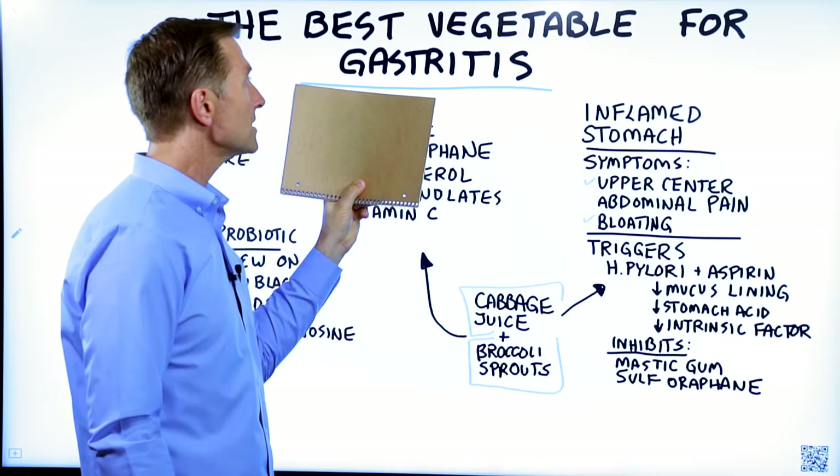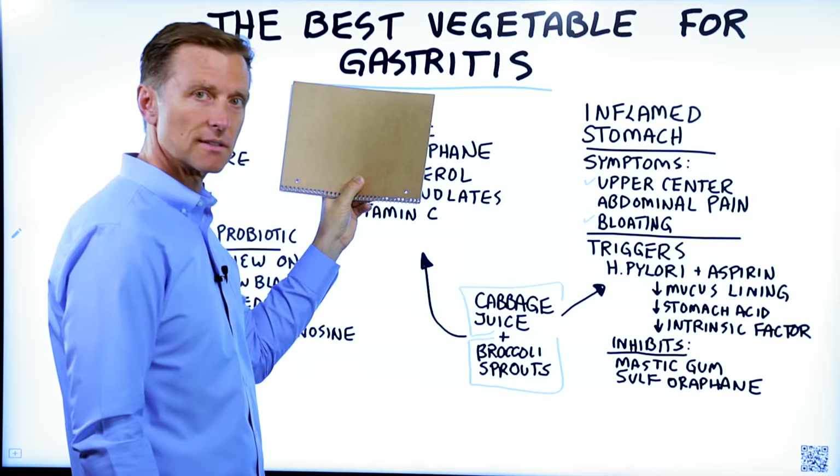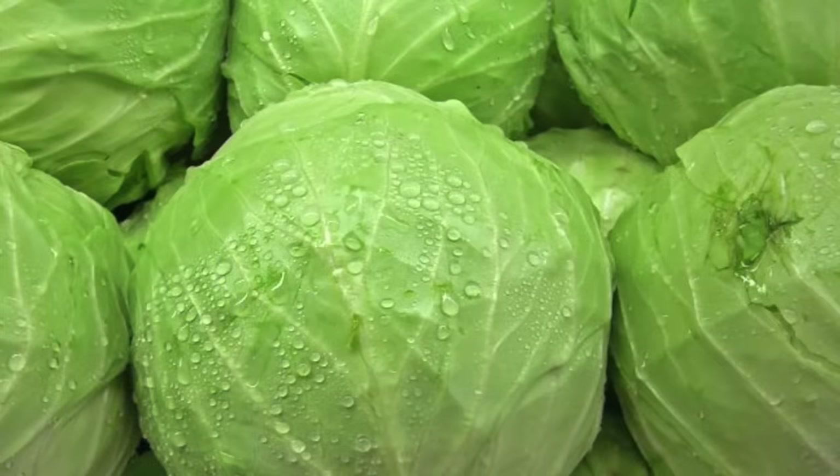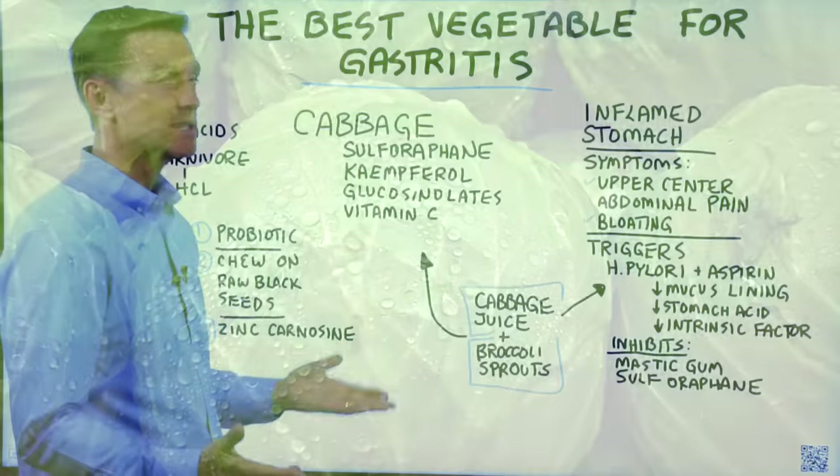Hey guys, today we're going to talk about the best vegetable for gastritis. Can you guess what it is? Cabbage. Let's talk about what it is right after I get done telling you what gastritis is.